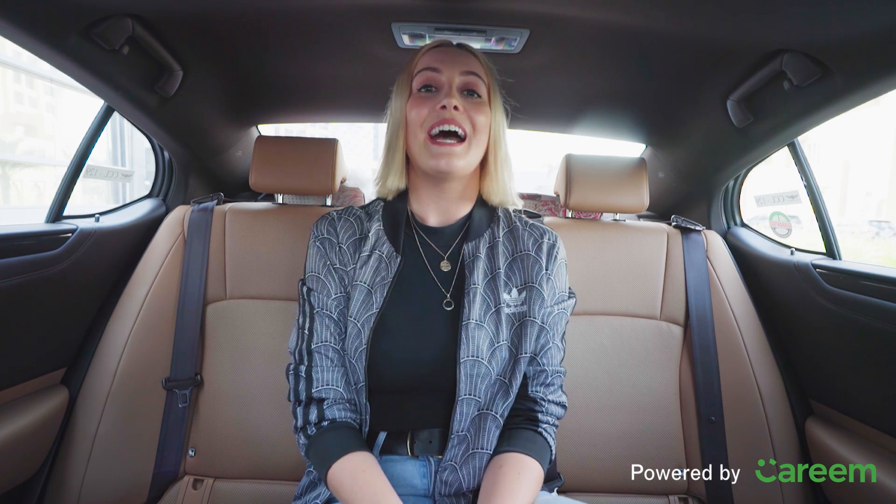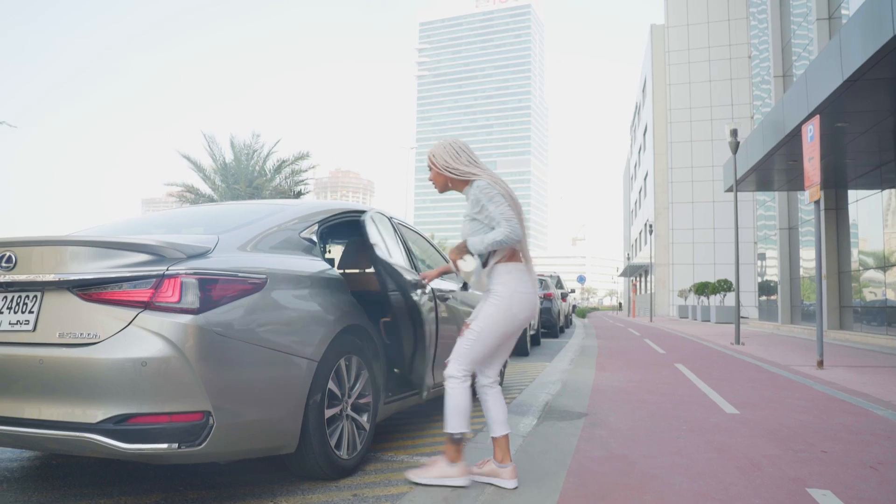Hi guys, welcome to Carpool Cosmetics. I'm Olivia, Features Editor of GraxiaME.com. Today we are going to be joined by Jade Larisse, all the way from the UK — influencer, artist, designer, model, she is everything. And we are going to be trying together a first for Fenty: their brand new concealers.